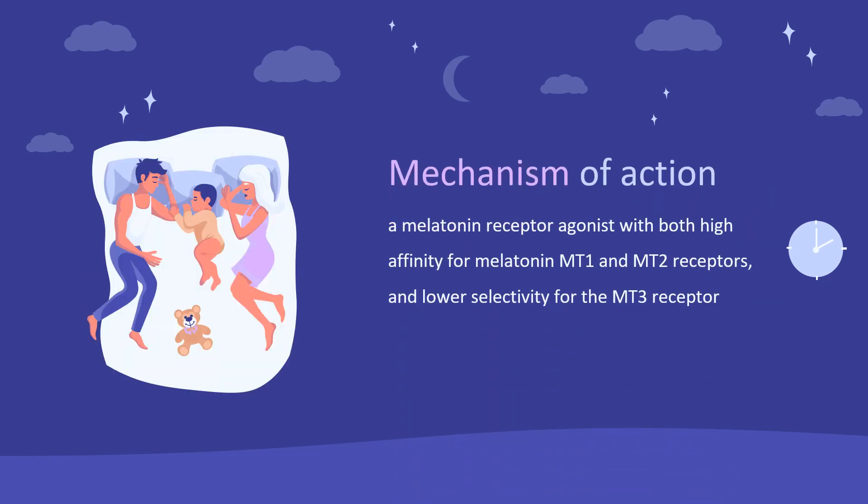Ramelteon is a melatonin receptor agonist with both high affinity for melatonin MT1 and MT2 receptors, and lower selectivity for the MT3 receptor. Melatonin production is concurrent with nocturnal sleep, meaning that an increase in melatonin levels is related to increased self-reported sleepiness and an increase in sleep propensity. MT1 receptors are believed to be responsible for regulation of sleepiness and facilitation of sleep onset, and MT2 receptors are believed to mediate phase-shifting effects of melatonin on the circadian rhythm. While MT1 and MT2 receptors are associated with the sleep-wake cycle, MT3 has a completely different profile and therefore is not likely to be involved in the sleep-wake cycle.